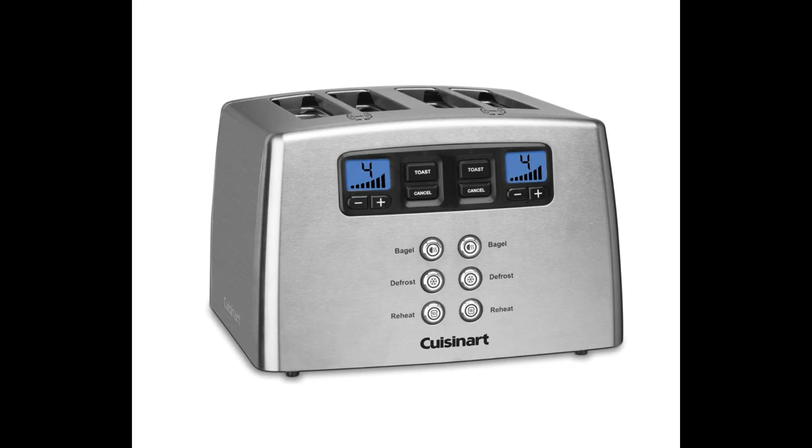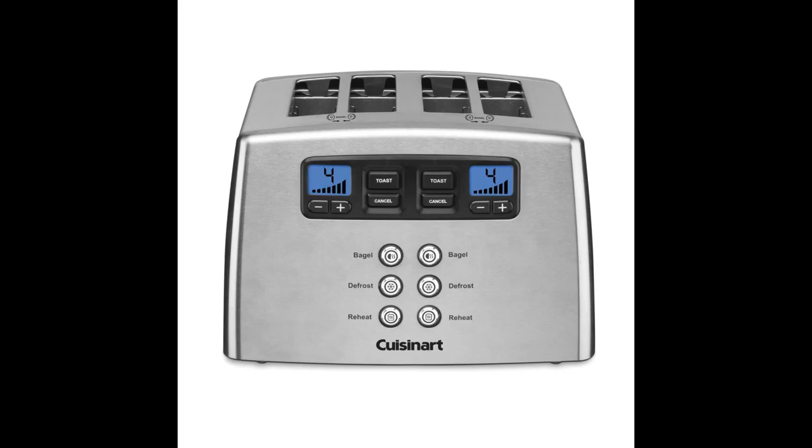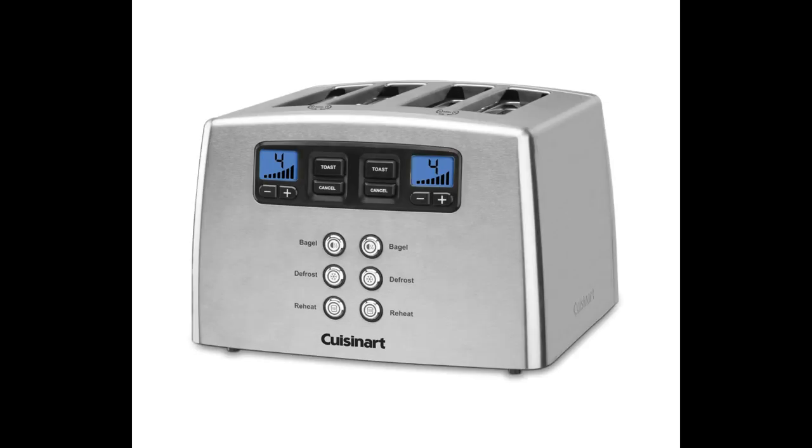My reason for giving it four stars instead of five is that I would have preferred if the cord were attached at the back instead of the front. The other issue is that the slots are only five and a half inches wide. Bread that is five and a half inches wide fits, but it has to be turned a little, and anything larger would have to be cut in two. Neither of these issues is a major one for me, but it could be for some users.